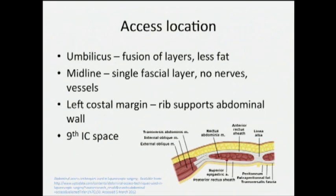Different ways that you can access the abdomen: obviously you can go through the umbilicus, which is the thinnest layer and the fusion of all the different muscles and fascia of the abdominal wall at the linea alba. You can go through the midline — there's not a whole lot of nerves and blood vessels there, so that can prevent injury to those structures. I also like entering at the left costal margin, especially in patients who've had previous surgery. There is quite a bit of data to support entering at the ninth intercostal space.